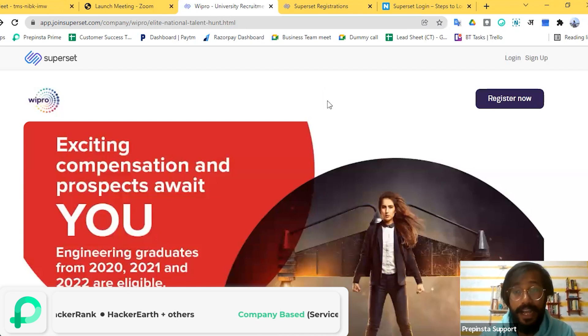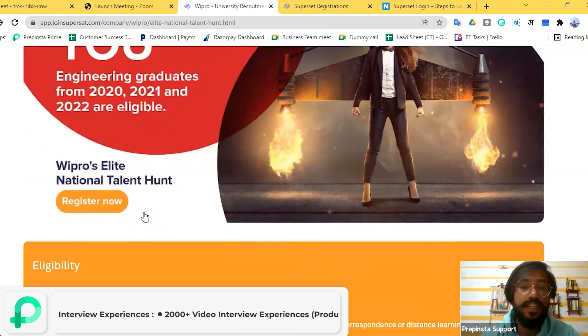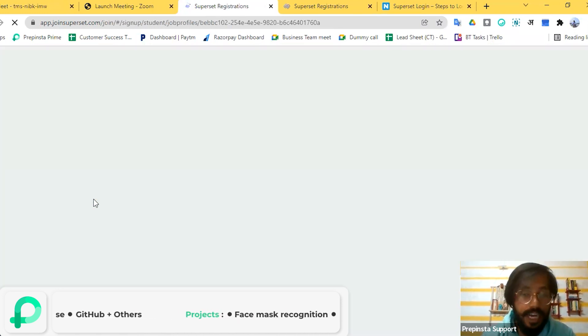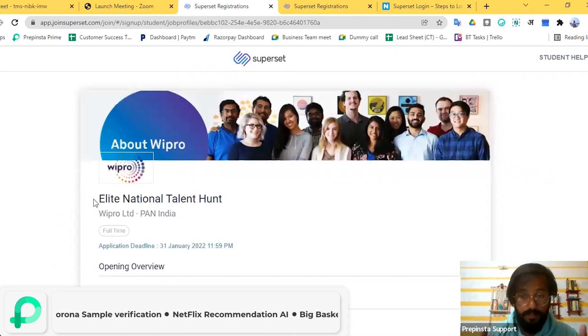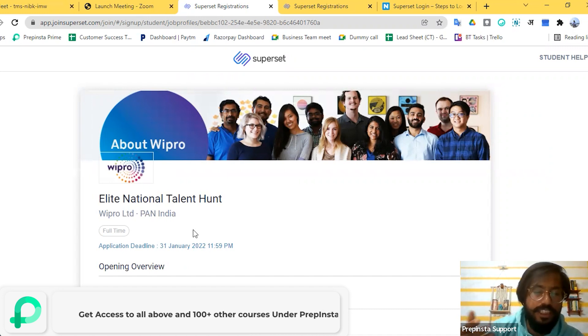After you click on the link and land on the main page of the Wipro hiring portal, you'll see a blue 'Register Now' button. There are also Login and Sign Up buttons. You can click on the 'Register Now' button and proceed. There is also another 'Register Now' button — both lead to the same page. I'm going to click the yellow button for now. This is for new users who don't have an account on the Superset portal.